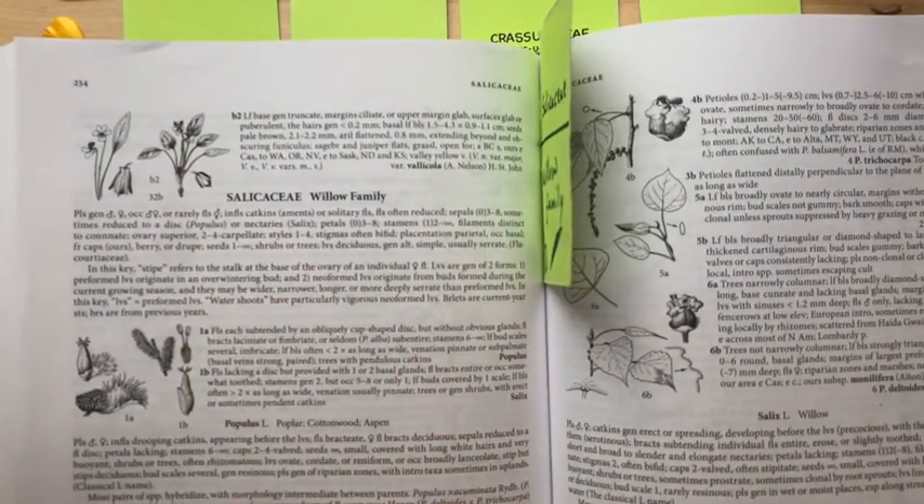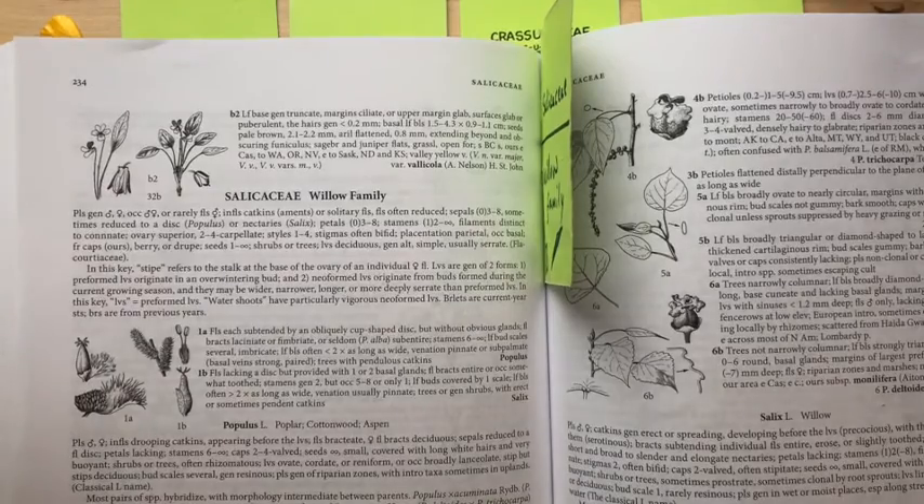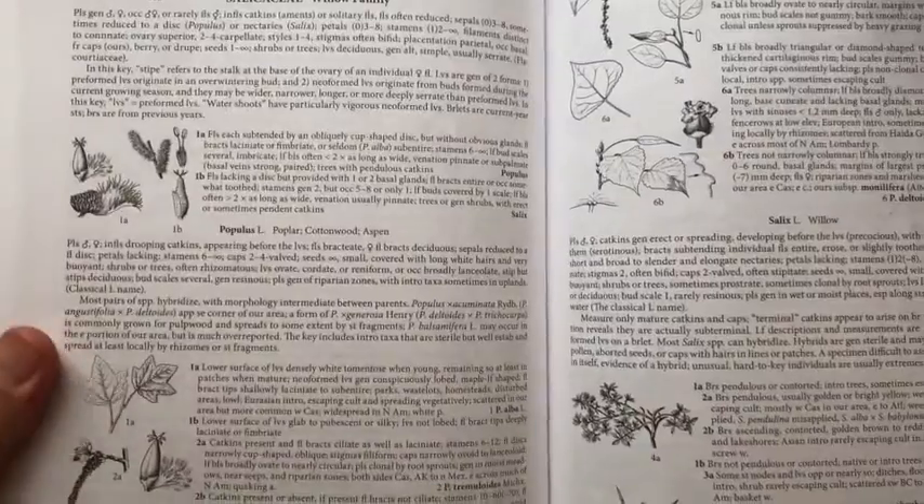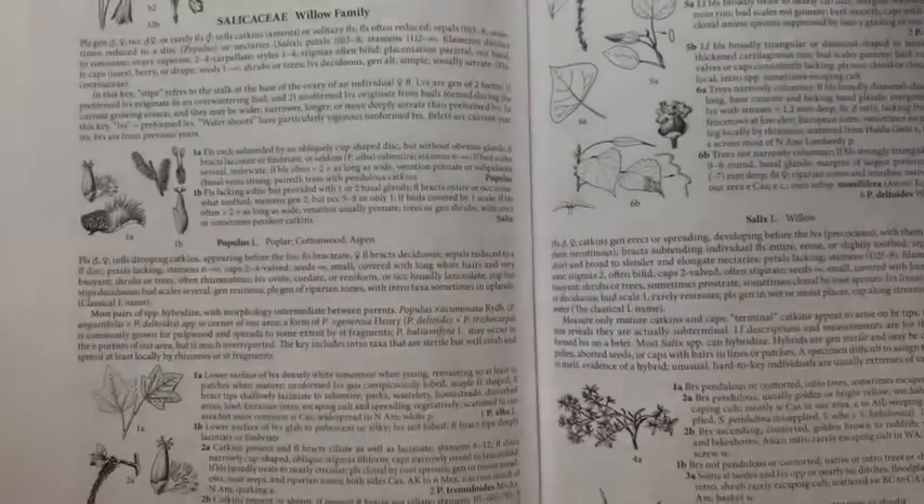The Salicaceae, or Willow family. Of course, this contains Populus, the cottonwoods, and it contains Salix, the willows.